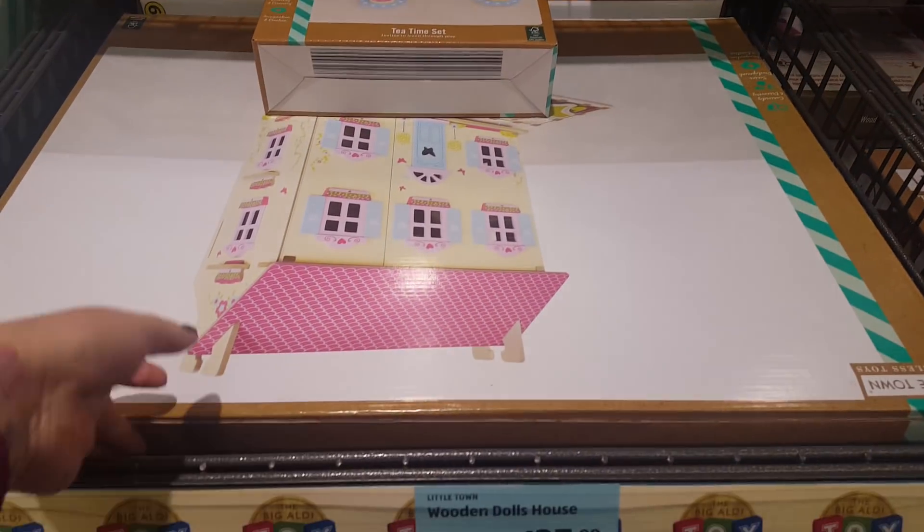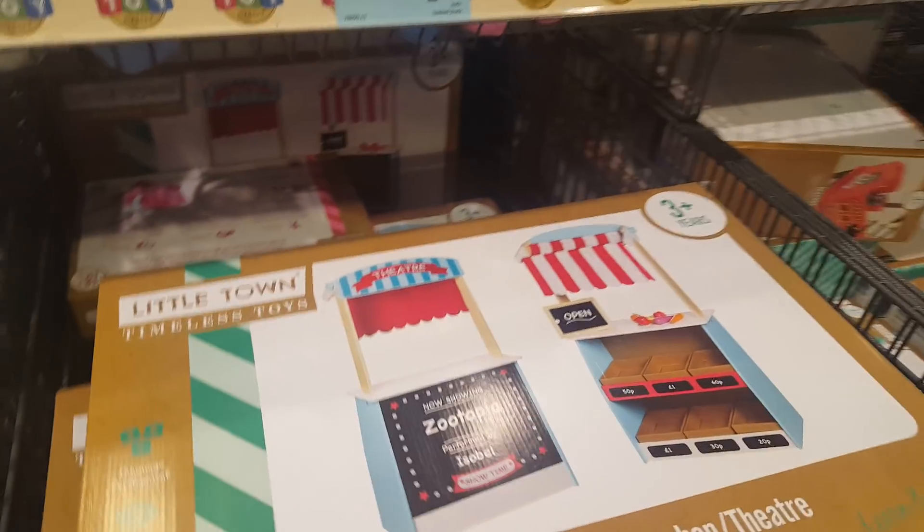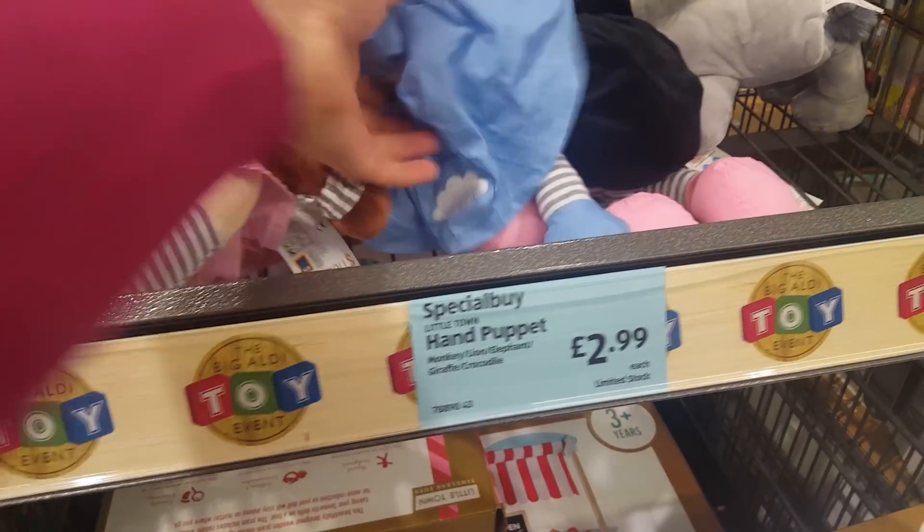And then a little wooden high chair as well. There's a really large doll's house and that's only £27.99, so that's a really good price. And then there's a little puppet theatre — hand puppets, £2.99.